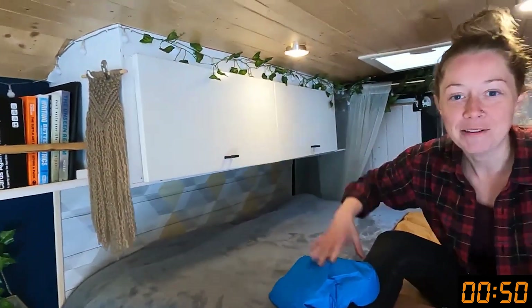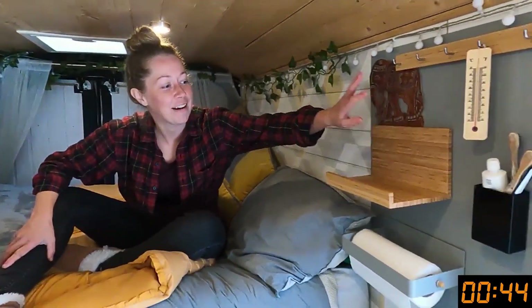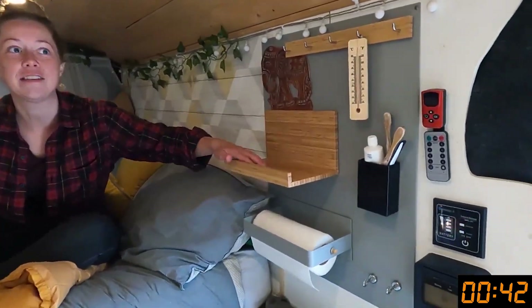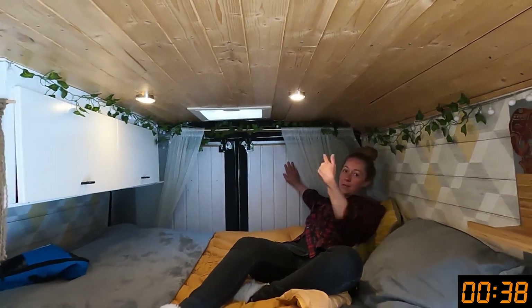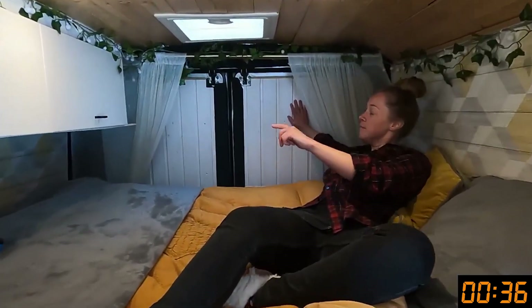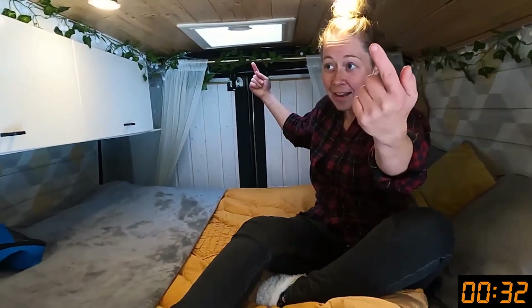We have got a double mattress — memory foam — and we sleep widthways, I don't know why. Here we have got all our clothes storage for both of us. This side is mine, this side is Philly's. Then we've got this nice little magnetic board where we set our coffees. We've got pine cladded roof and pine cladded back doors — only painted yesterday. And lovely little ivy fairy lights.